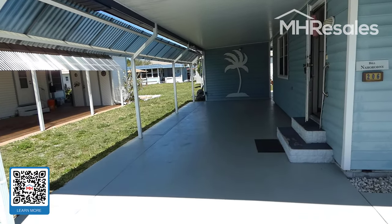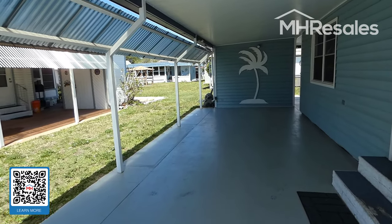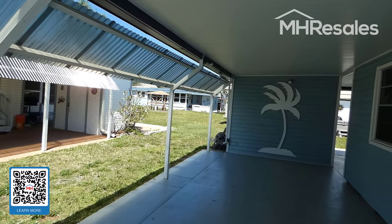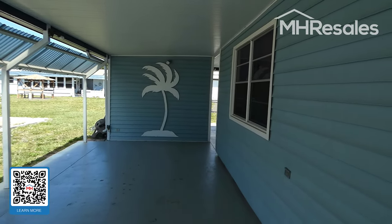We stop out front. Please notice the expanded width carport — nice wide width with plenty of room for two cars. There is sun and rain deflection on the side, and the shed is at the end of the carport.